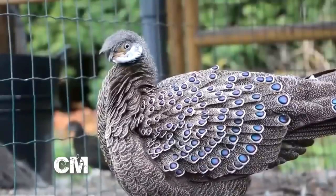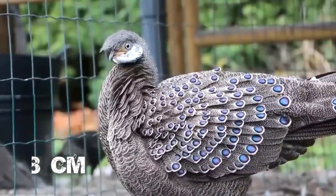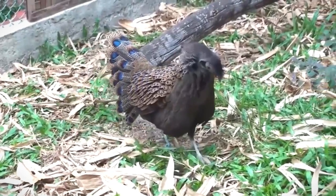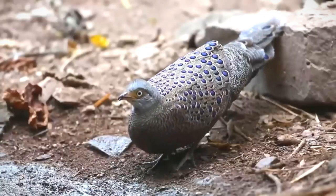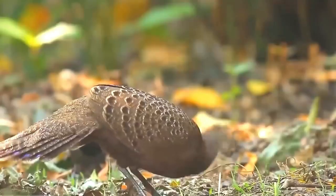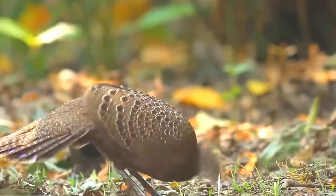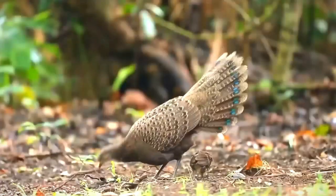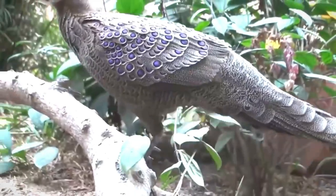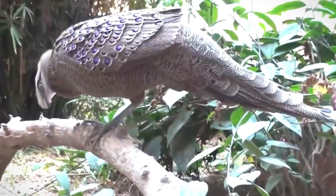Number twelve: Gray Peacock Pheasant. It is a national symbol of Myanmar. It is 78 centimeters in length and has blue and purple color wings, which makes it distinctive. This peacock is also listed among the most beautiful birds in the world.